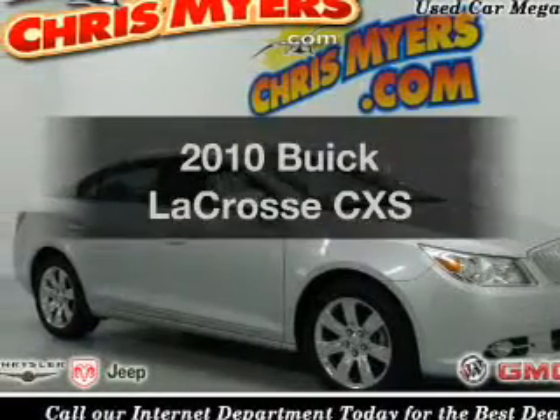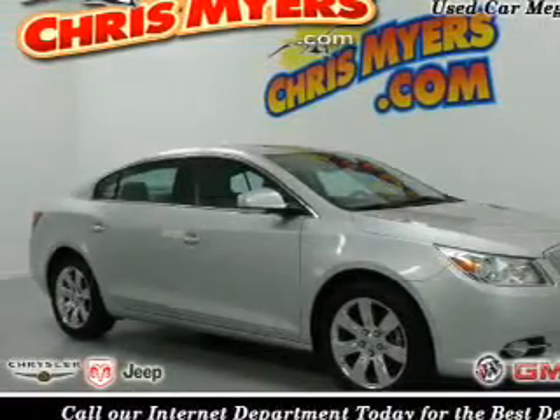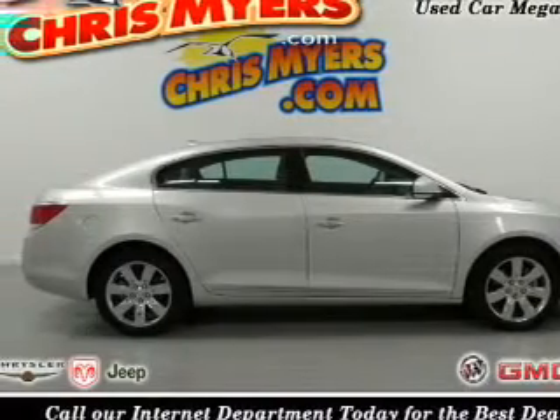Imagine yourself in this 2010 Buick LaCrosse. Find everything you wanted to ride under one roof with this vehicle.